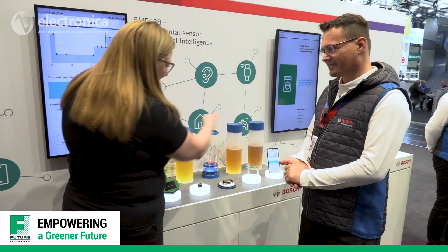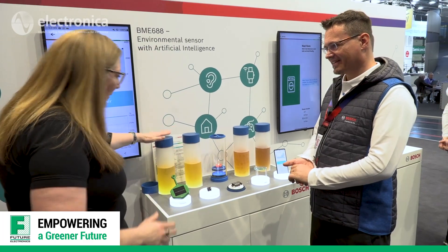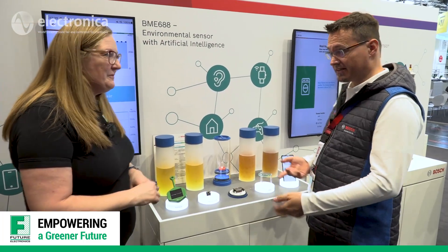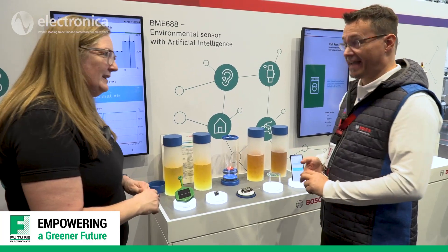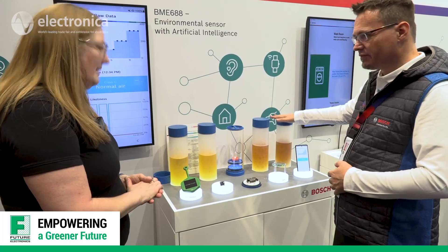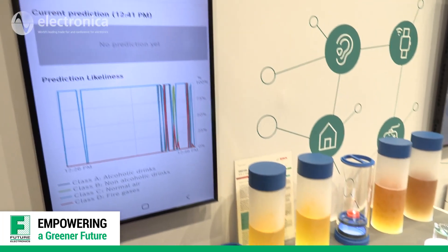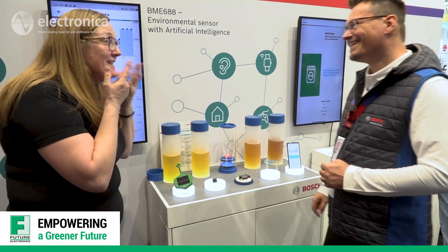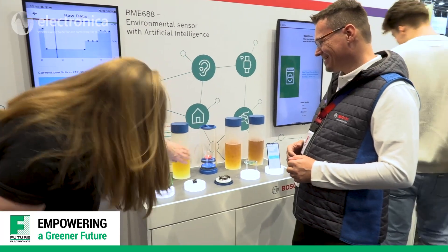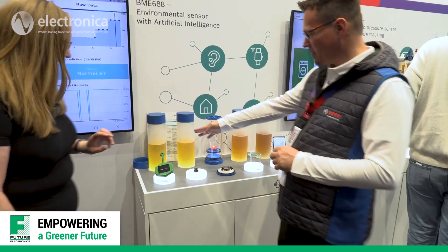I'm quite fascinated by these four jars — what's in them? We have different types of drinks here to showcase that the sensor can detect specific gases. We have cocktails with and without alcohol, and beer with and without alcohol. You can guess which is which, and then the sensor will tell you. I'm not allowed to use my nose, so I'm going to say this lighter-looking one is the one with alcohol.